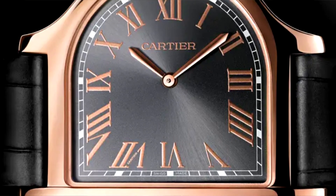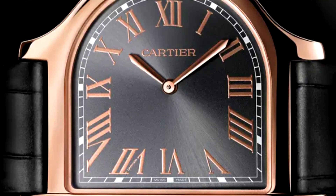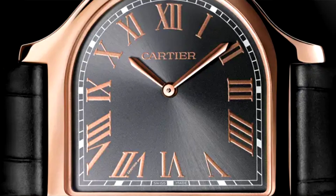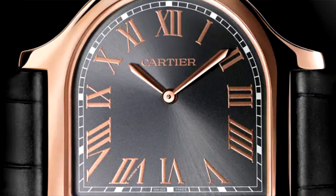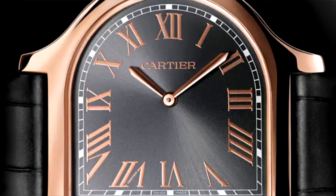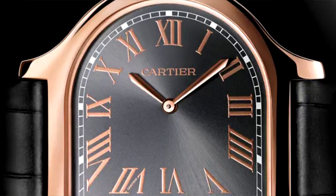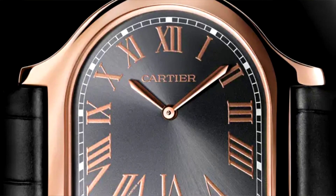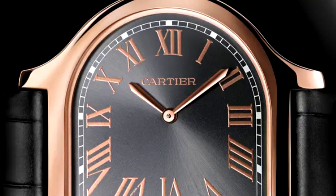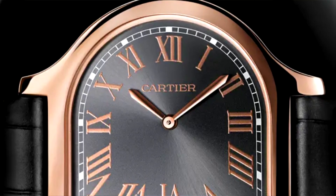One thing I learned when researching Cartier is that they do take risks. Their Crash is a famous watch that looks like it was in an automobile accident, and they've been willing to do really avant-garde designs. The problem for me is that avant-garde is generally code for 'I'll hate it because it's just too out there for me to ever want to wear.' But this may appeal to some people, and it definitely is unique.